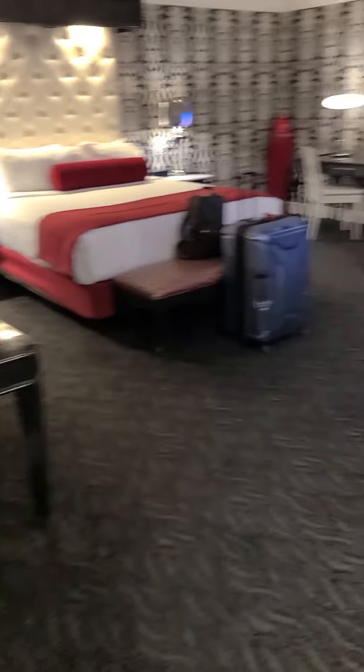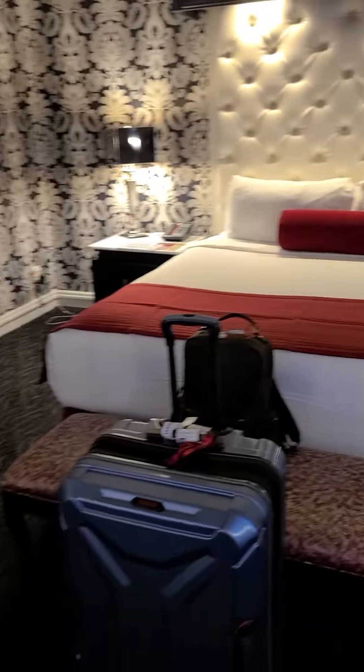And then our bedroom — wow — with a couple of nice comfy chairs. Bigger than most hotels, just the bedroom. Yeah, the bedroom is amazing. The view is nothing to write home about, but that's okay. We aren't here for the view. We're here for the Fremont Street experience.